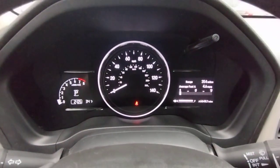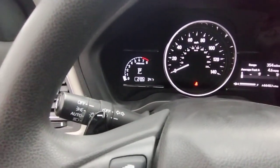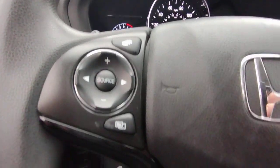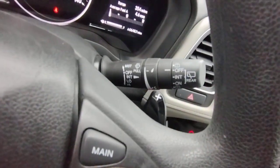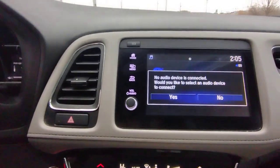The following are some of this vehicle's highlighted options: keyless entry, sunroof/moonroof, lane keeping assist, heated mirrors, fog lamps, four cylinder engine, backup camera, aluminum wheels, heated front seats, and alarm.